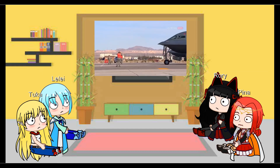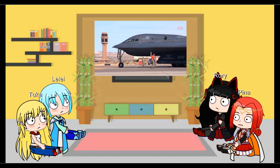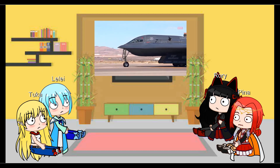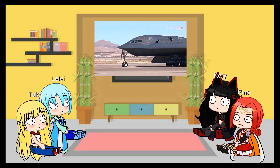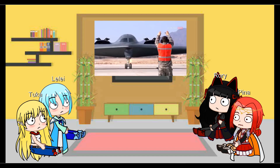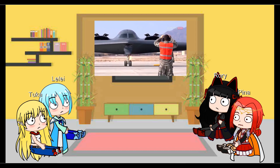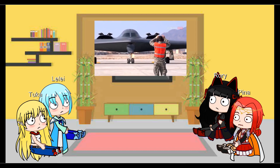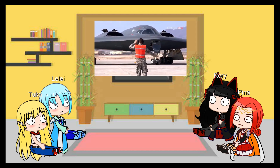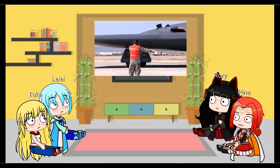Unlike the earlier Nighthawk, the B-2 bomber is equipped with an APQ-181 low-probability-of-intercept radar that has been updated to an even stealthier active electronically scanned array model in 2010. Useful for navigation and scanning ground targets, it can also plot the position of hostile fighters and radars. That data is fed to the bomber's APR-63 defensive measure suite, allowing the mission commander to adjust the pre-programmed flight path to slip in between areas of dense radar coverage and avoid interceptors.